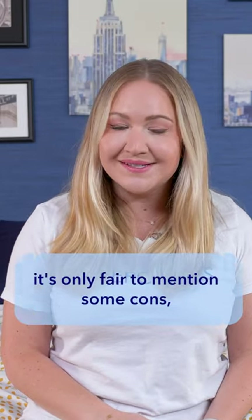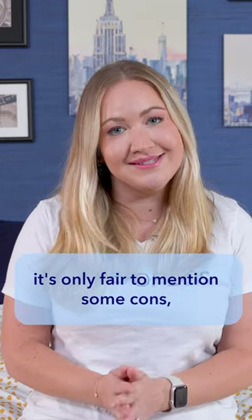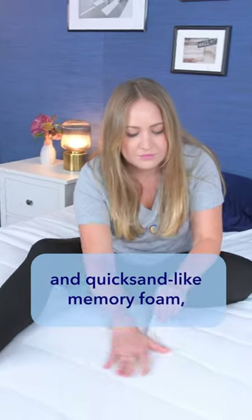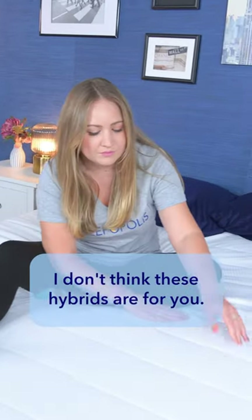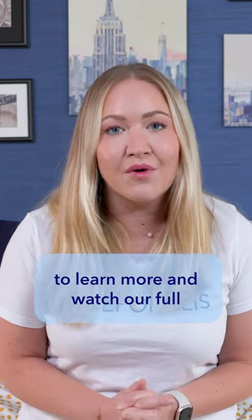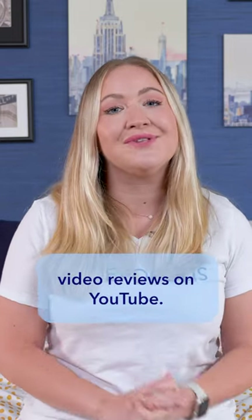But if we're talking benefits, it's only fair to mention some cons. Like, if you're looking for a bed with deep sinkage and quicksand-like memory foam, I don't think these hybrids are for you. You can Google Sleepopolis Helix mattress review to learn more and watch our full video reviews on YouTube.